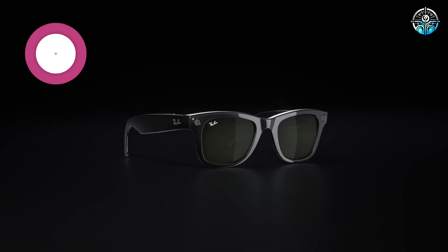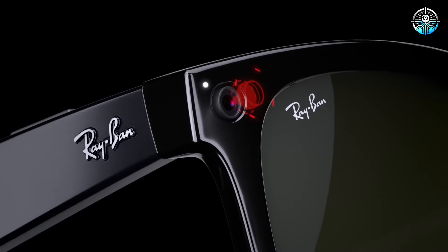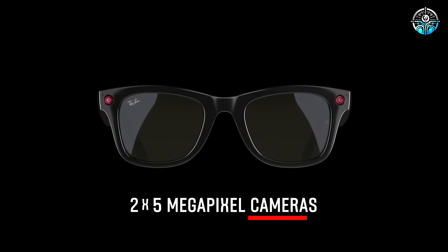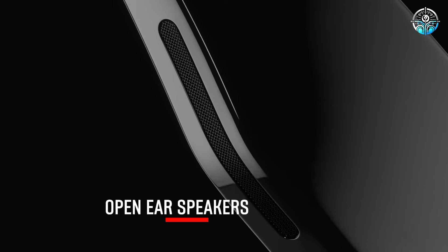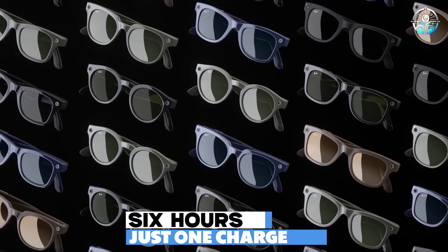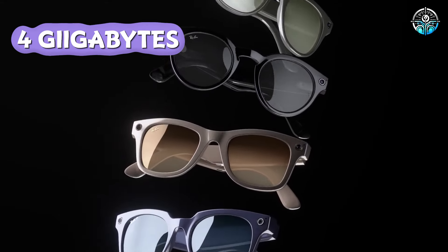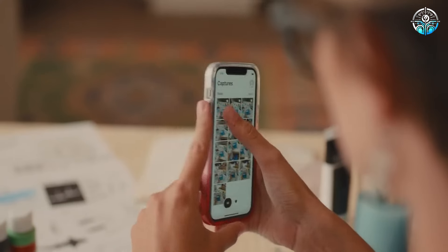The glasses are named after the social media platform Instagram. The primary feature is the ability to use two 5-megapixel cameras to record Stories via the View app. Two speakers and two microphones are also present. You can enjoy six hours of use on a single charge. Four gigabytes of built-in storage holds roughly 500 pictures or 15 minutes of video.